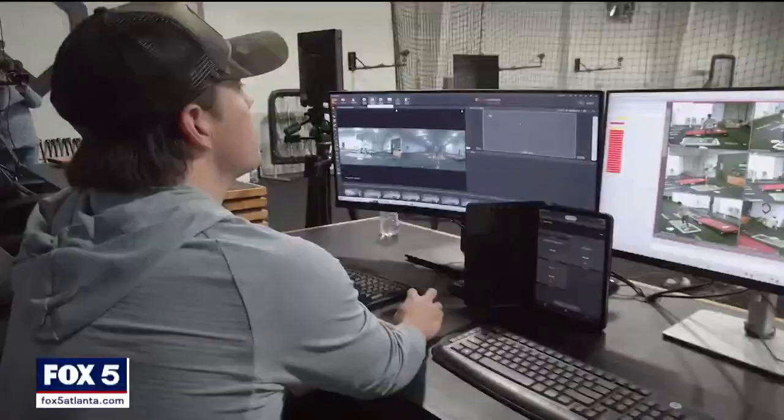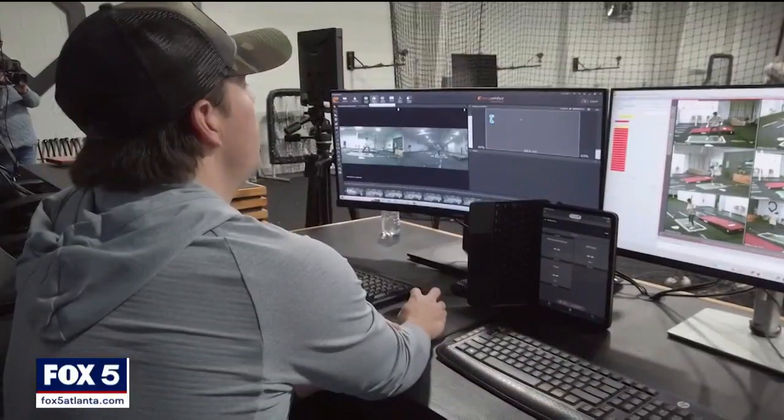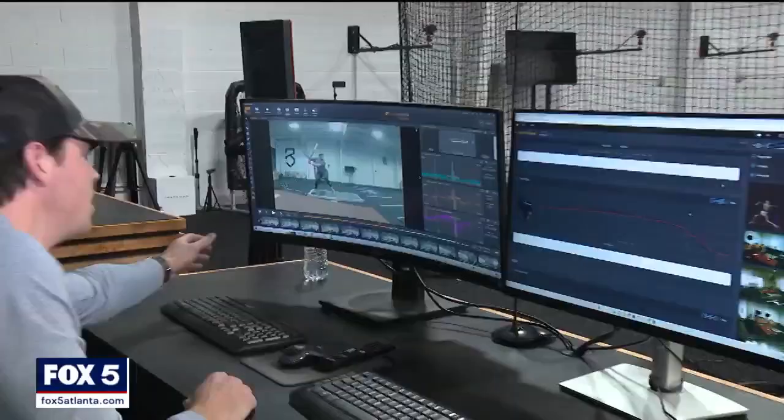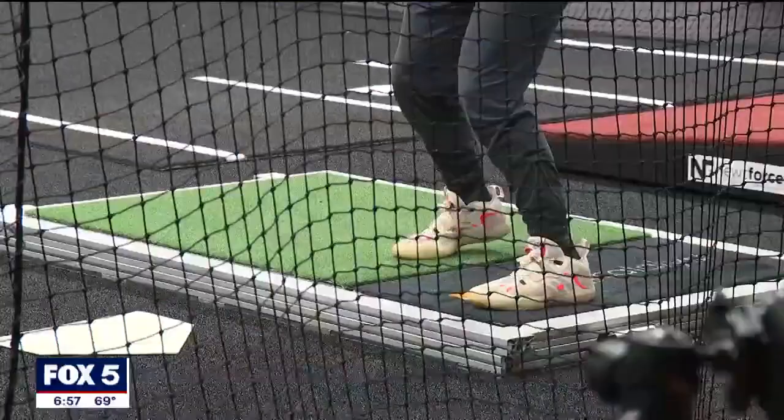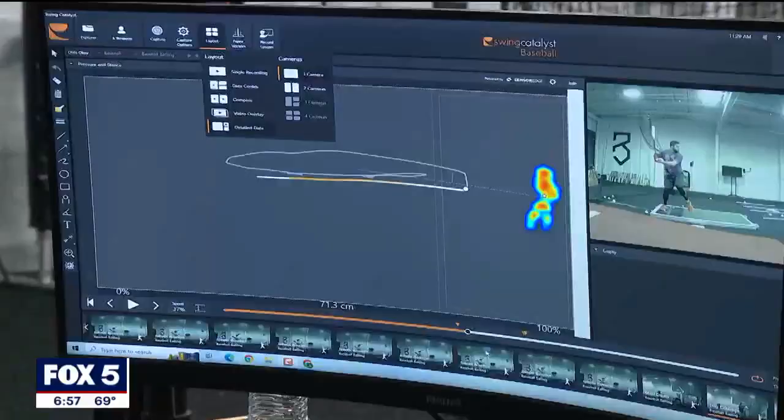It really just comes down to what are your goals, and then how can we assist you in that? This is P3 Baseball, and this is the game how most eyes have never seen it. Here in the hitting area, we have force plates on the ground. You can see things such as your vertical force and your torque force. We have a pressurized plate in the back, so we can see exactly what pressure is in your foot.